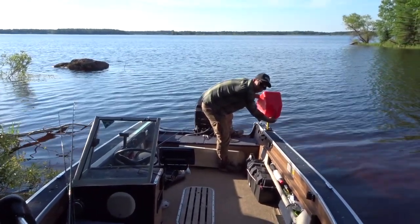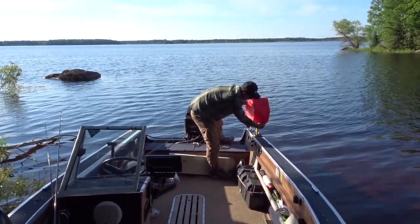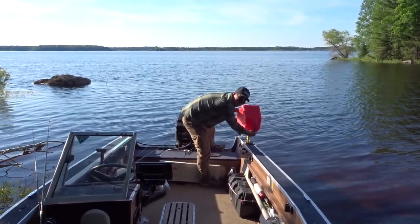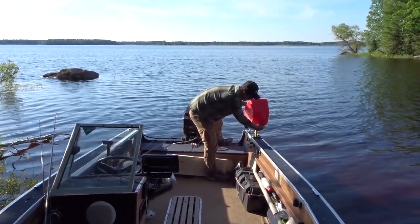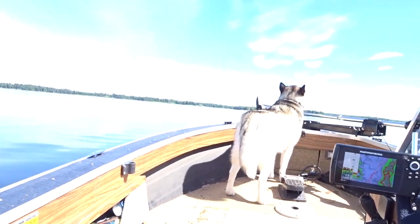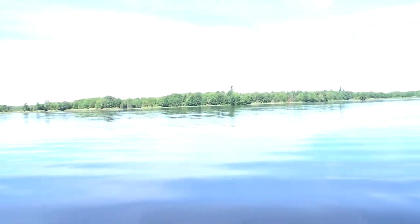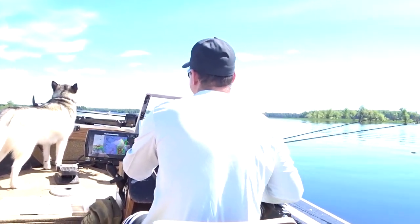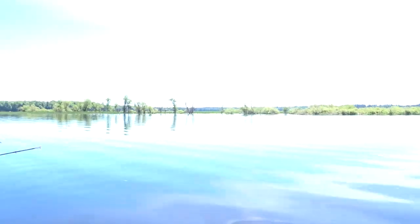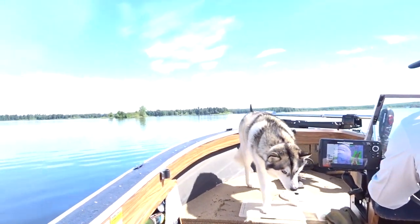Definitely one of the downsides of fishing in a remote lake — if you could call it a downside — is you've got to bring in your own gas. You've got an old boat, this thing drinks about seven gallons a day, so we try to bring about five gallons extra per day.